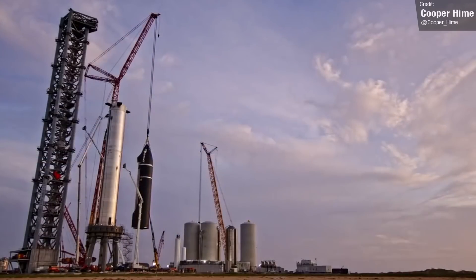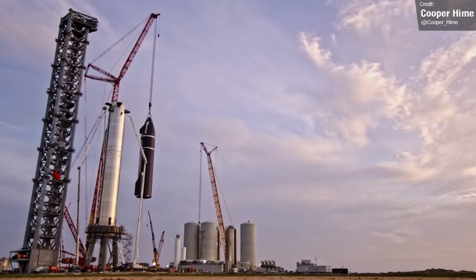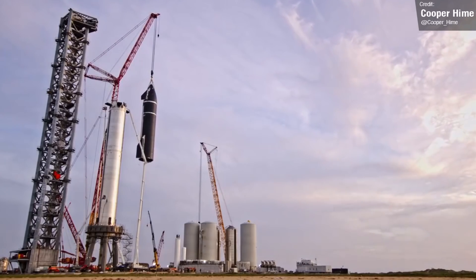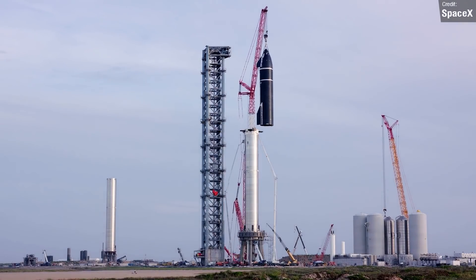This will be a seriously impressive spectacle to see — a fully stacked Starship without a swarm of cranes and cables around it, as was the case last time this was done. And of course both Ship 20 and Booster 4 look a lot more flight ready than they did during the first stacking operation.